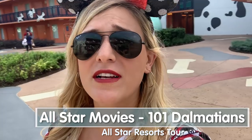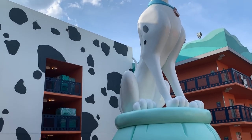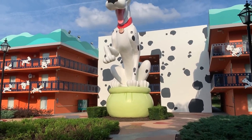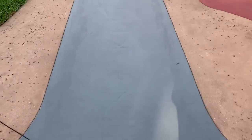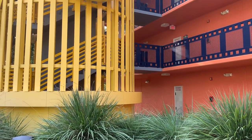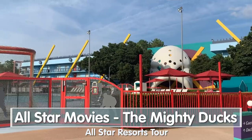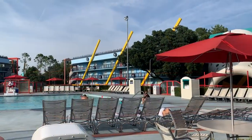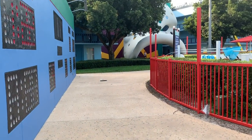Welcome to the 101 Dalmatians section of All-Star Movies - it's so precious. There's a giant 40-foot Pongo and a 35-foot Perdita, puppies along the banisters, and even a little set where you can take your picture like when the dogs watch TV. The ground has giant dog bones on it. This could only be cuter if there were actually 101 puppies to play with. Here is the Mighty Ducks section, home to the second pool - the quieter of the two pools, tucked away without recreational activities.